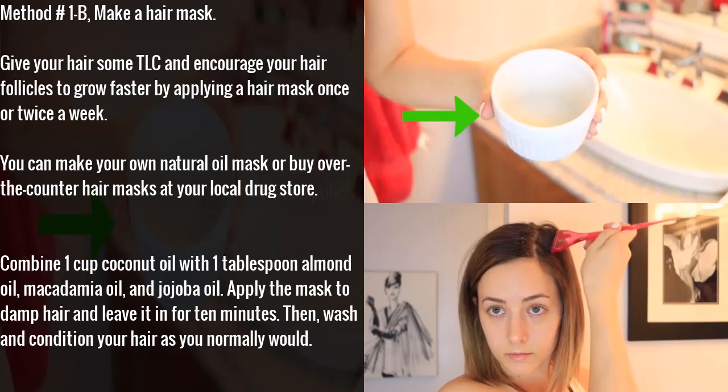Method 1B: make a hair mask. Give your hair some TLC and encourage your hair follicles to grow faster by applying a hair mask once or twice a week. You can make your own natural oil mask or buy over-the-counter hair masks at your local drugstore. Combine 1 cup coconut oil with 1 tablespoon each of almond oil, macadamia oil, and jojoba oil. Apply the mask to damp hair and leave it in for 10 minutes, then wash and condition your hair as you normally would.